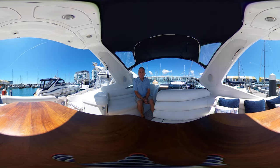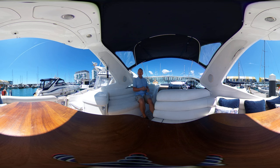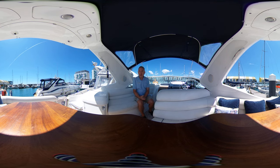Hello everybody and welcome on board this 2005 Sea Line S34 for a look around her cockpit in virtual reality. That means you can click and drag or swipe and drag your screen up, down, left or right whenever you like. You don't have to look where I'm looking, and that means hopefully you will be able to feel what it's like to be on this boat before you actually come and see her.